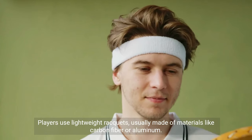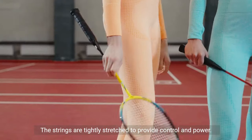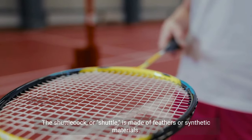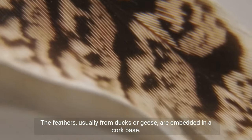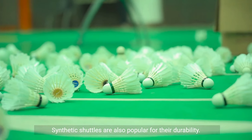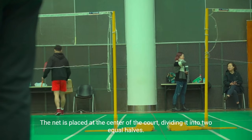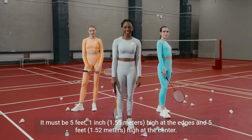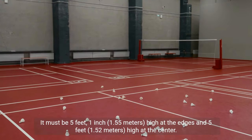Players use lightweight rackets, usually made of materials like carbon fiber or aluminum. The strings are tightly stretched to provide control and power. The shuttlecock, or shuttle, is made of feathers or synthetic materials. The feathers, usually from ducks or geese, are embedded in a cork base. Synthetic shuttles are also popular for their durability. The net is placed at the center of the court, dividing it into two equal halves. It must be 5 feet 1 inch (1.55 meters) high at the edges, and 5 feet (1.52 meters) high at the center.